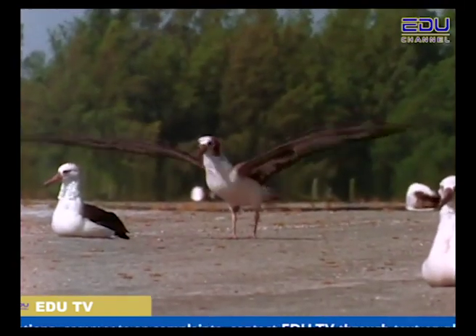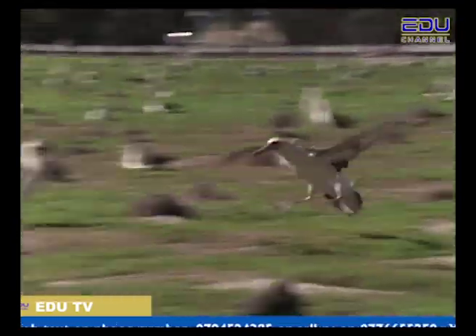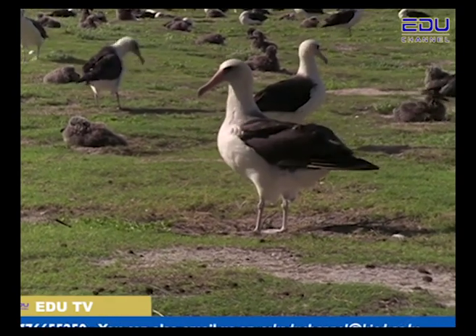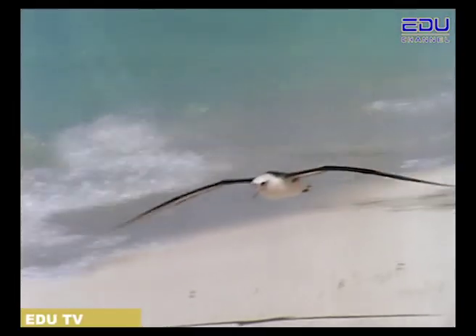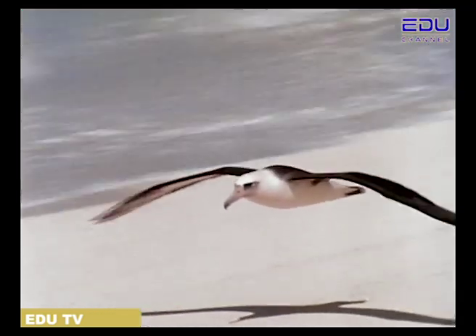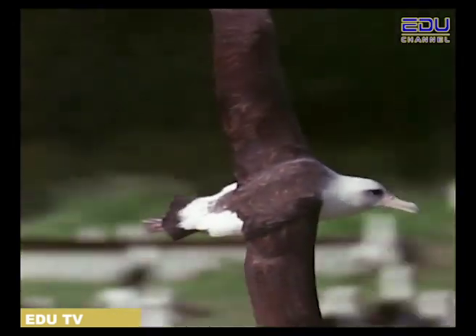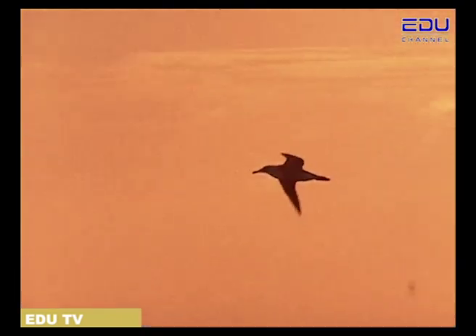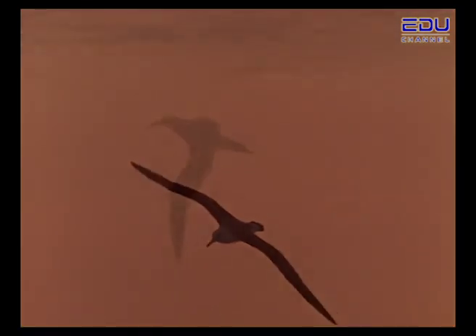But after plenty of practice, they know how to land — well, most of the time. Goonie Birds are fun to watch. Even though they look clumsy on the ground, they are proud and graceful in the air. Goonie Birds may not be so goonie after all.